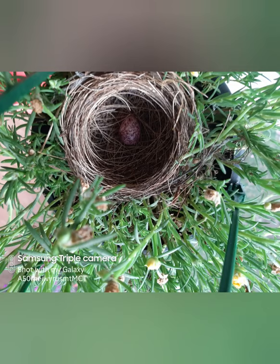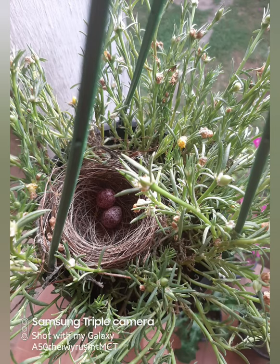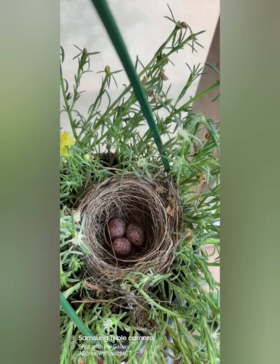First day, she laid an egg. Second day, another one. And third day, another egg.